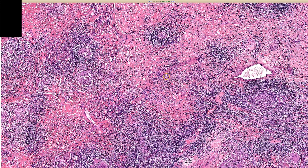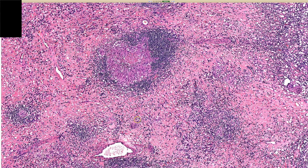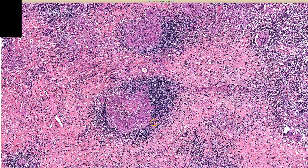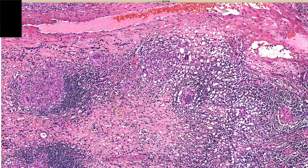Sometimes it can be in a perianal polyp like in a skin tag. Sometimes it can be next to a fistula site, because patients with Crohn's disease get fistulas. I see a lot of skin tags and a lot of inflamed skin tags, but I do not usually see granulomas in skin tags. So if you see granulomas in this setting, always think about that.